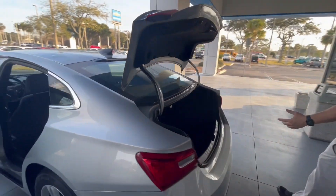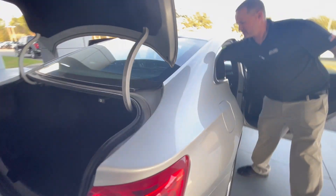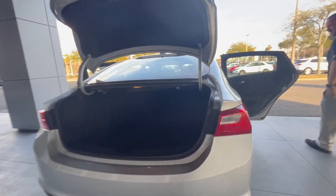A huge trunk, the seats fold down doing a 60-40 split if you pull the handles, just to show you how the seats go down. Plenty of space in the back seat for your passengers.